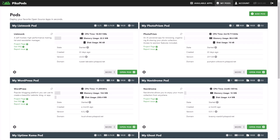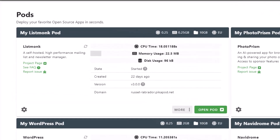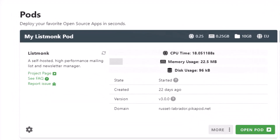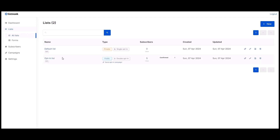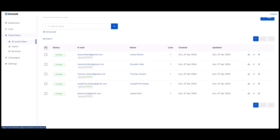ListMonk stands out as a powerful tool for managing newsletters and mailing lists directly from your server or PicaPods. It excels in managing a high number of subscribers and ensures efficient delivery of mass emails, making it an ideal choice for large-scale email marketing and communications.